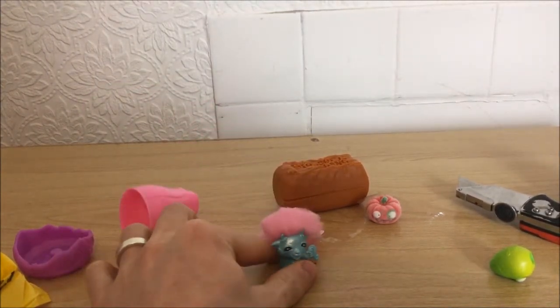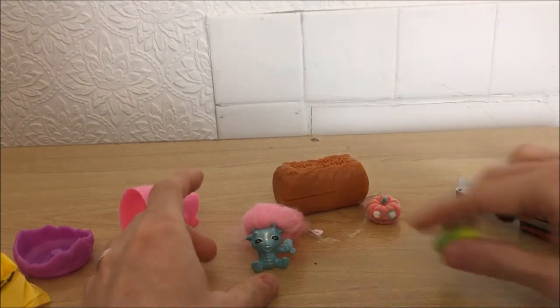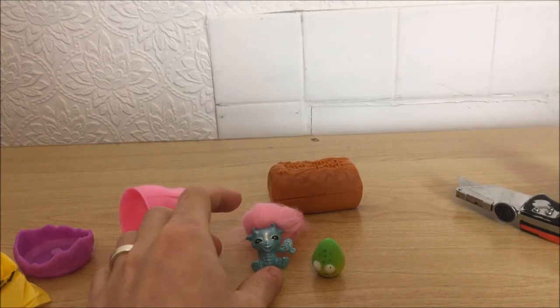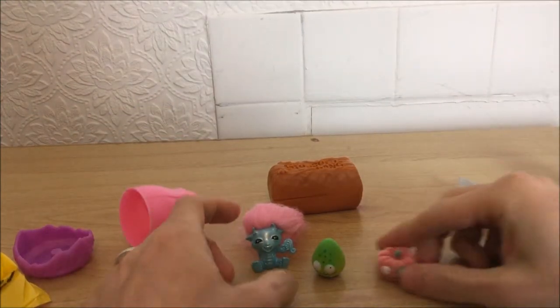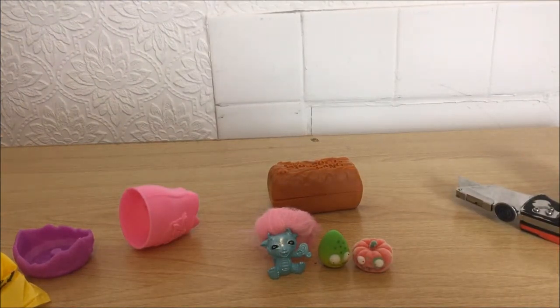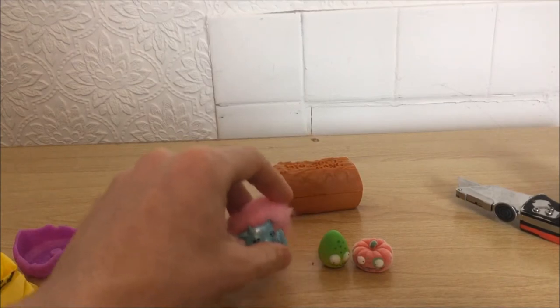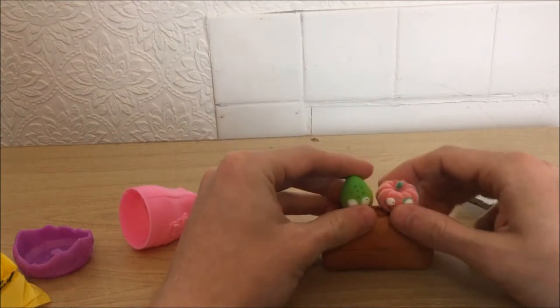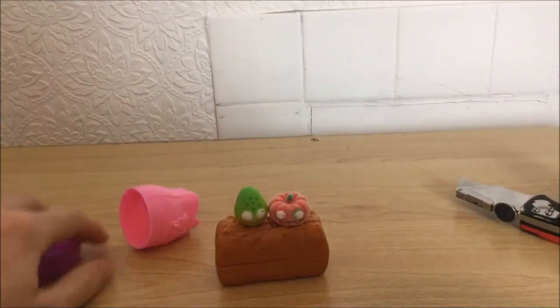So we had the troll thing, we had a bit of plastic, and we had a shit Boba Fett. Yeah, that troll thing is scaring me — I don't like it. The Grossery Gang ones are actually the decent ones.